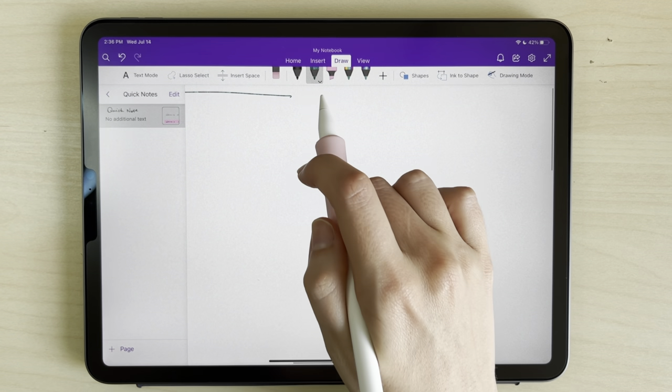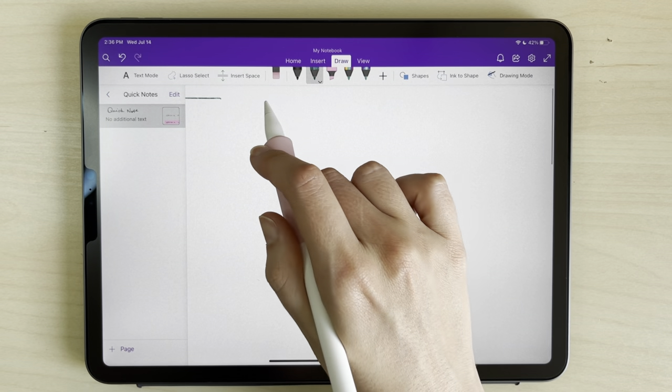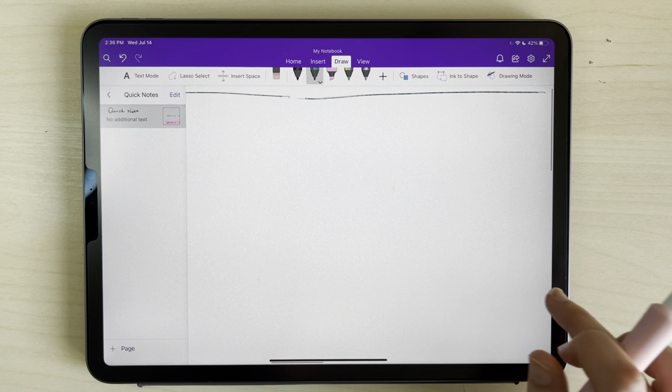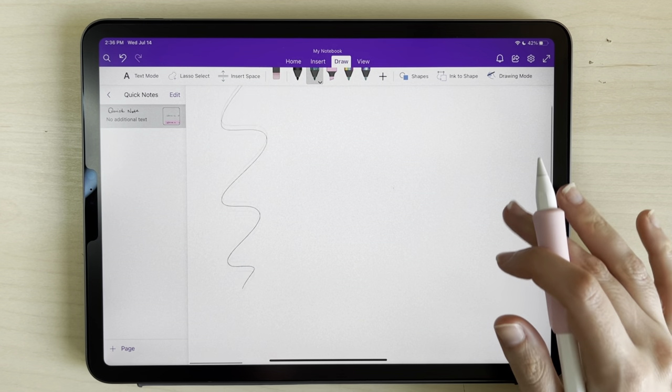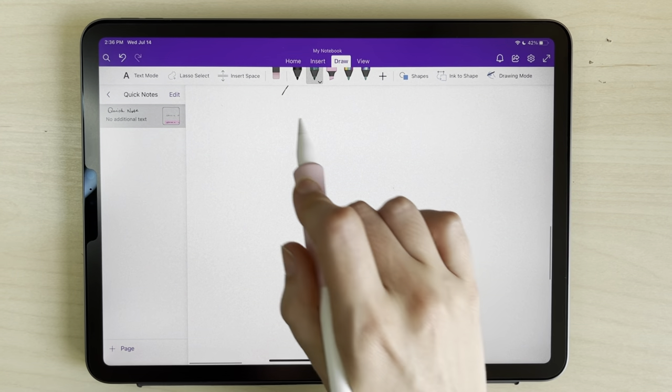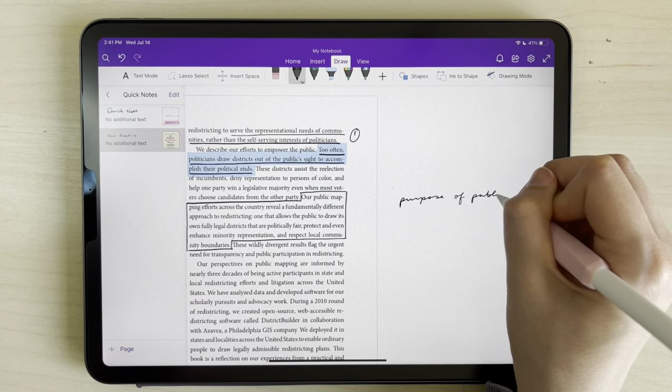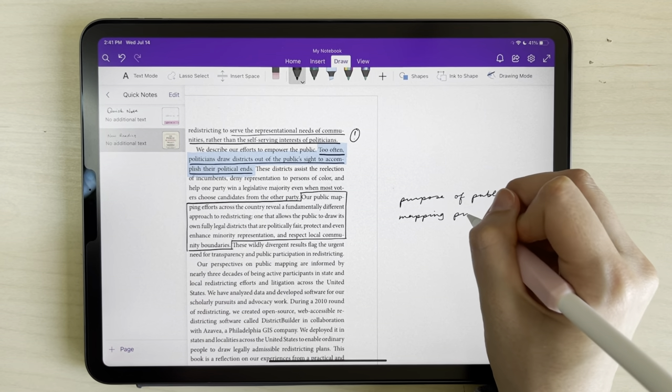It's not delineated by page breaks or a vertical-only layout, so it gives you a lot of freedom. This comes in handy if you want to add lecture notes right next to the notes you took on the material before class, or if you want to have a document laid out and then create a column right next to it for questions, definitions, translations, and more.